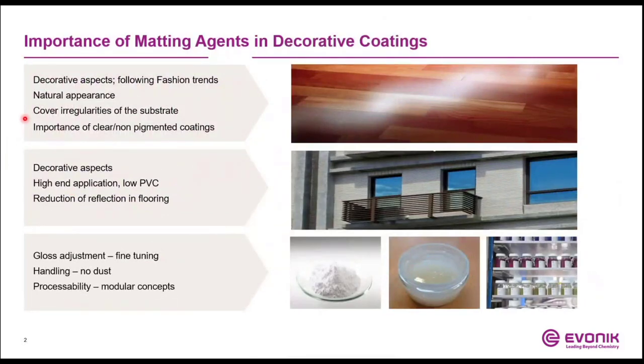In the segment of decorative coatings, the aspect of lowering the gloss level is quite important. For example, in wood coatings, matte coatings have, beside decorative aspects, also the function to emphasize the natural appearance of the wood. A natural-looking wood is currently a fashion trend in wood and furniture coatings. In addition, irregularities of the substrate wood can be covered with a matte coating much easier than with a high-gloss formulation. Of course, there is no limitation in matting wood coatings whether a clear or pigmented formulation is in focus.